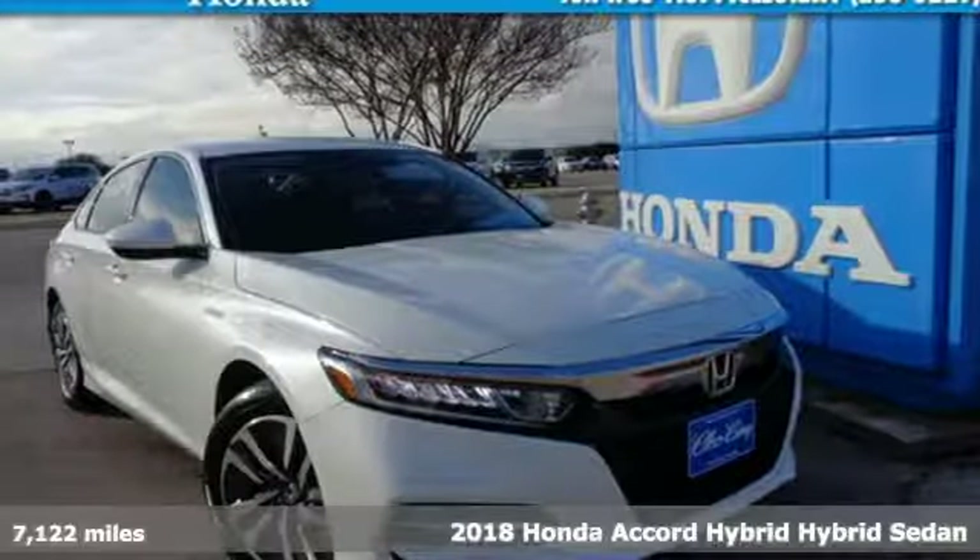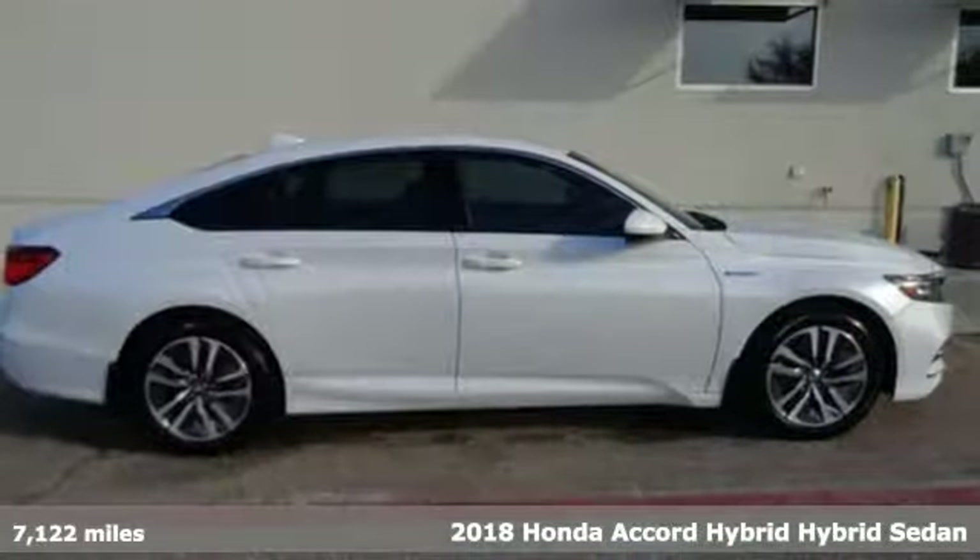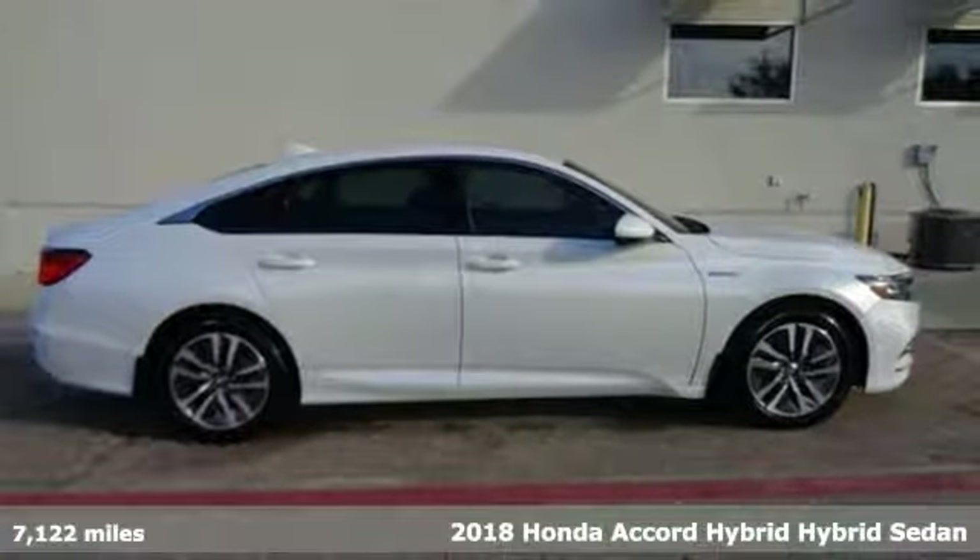It's a certified 2018 Honda Accord Hybrid. It's Honda, so longevity comes standard.